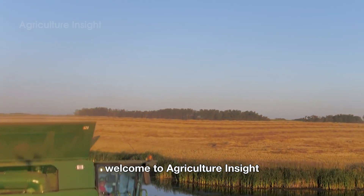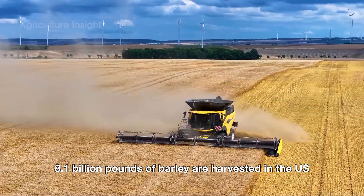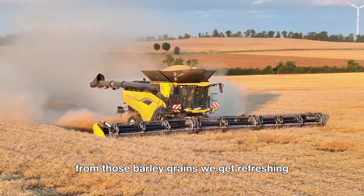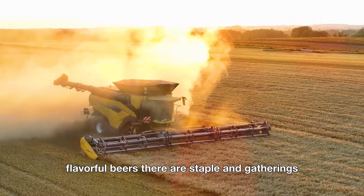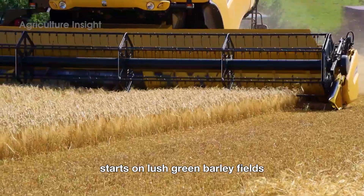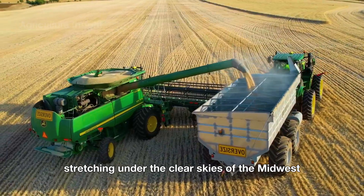Hello, everyone. Welcome to Agriculture Insight. Did you know that 8.1 billion pounds of barley are harvested in the U.S. every year? That's an incredible number. From those barley grains, we get refreshing, flavorful beers that are a staple in gatherings and happy moments for millions of families. The journey to creating these amazing products starts on lush green barley fields stretching under the clear skies of the Midwest.